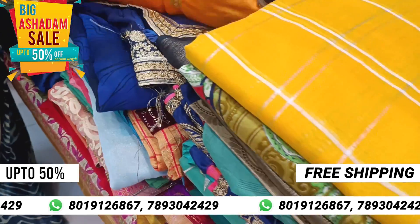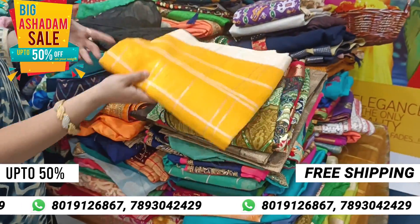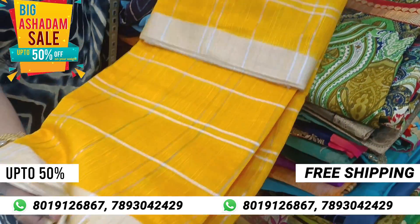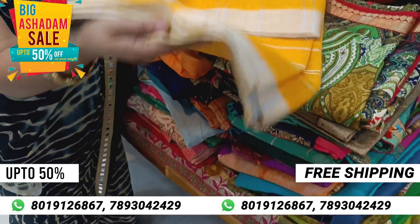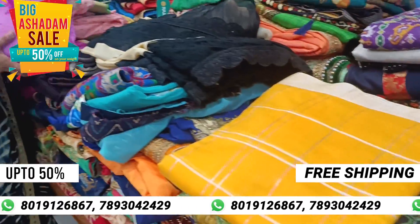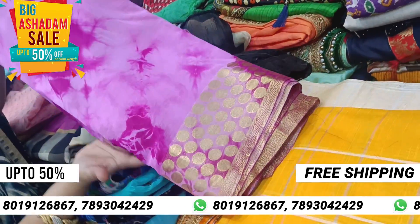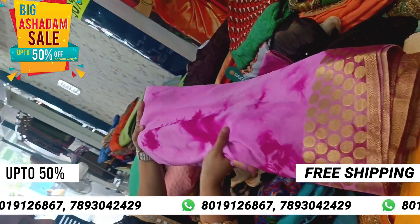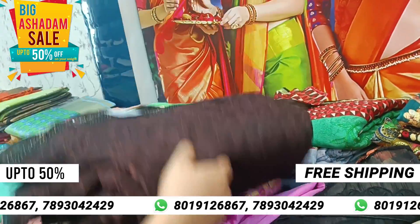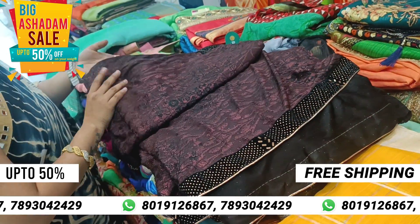There is also 50% half price. La designer's saris.